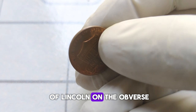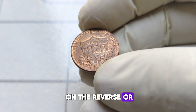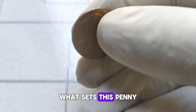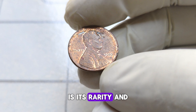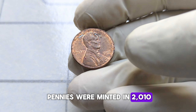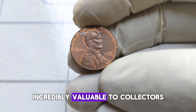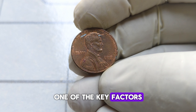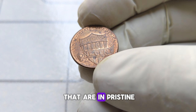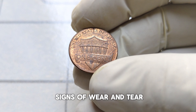It features a portrait of Lincoln on the obverse, or heads side, and the Lincoln Memorial on the reverse, or tails side, as seen on all Lincoln pennies. What sets this penny apart, however, is its rarity and potential value. While millions of these pennies were minted in 2010, there are certain factors that can make some of them incredibly valuable to collectors. One of the key factors that determines the value of a coin is its condition — coins in pristine, uncirculated condition are typically more valuable than those that show signs of wear and tear.